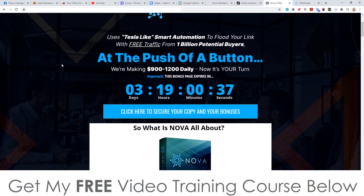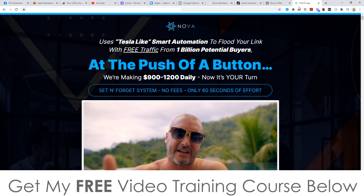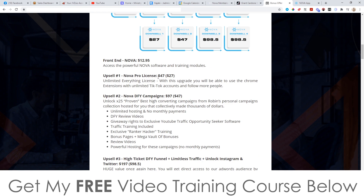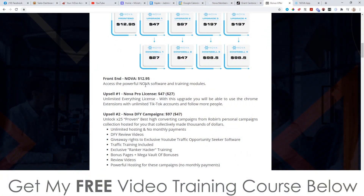Let's talk about the prices and the upsells. It's a very simple concept and a simple way of getting free targeted traffic. The front end is only $12.95 — for that you get the Nova app so you can start sucking traffic from TikTok within the next 10 minutes. Upsell number one is the pro version at $47, with a downsell at $27. With the front end you can only use it with one TikTok account, but with the pro version you can add as many TikTok accounts as you like and have it working 24/7. If you add 10 accounts that's 10 times the traffic, and the more traffic the more money you can make. I definitely recommend picking up the pro version.